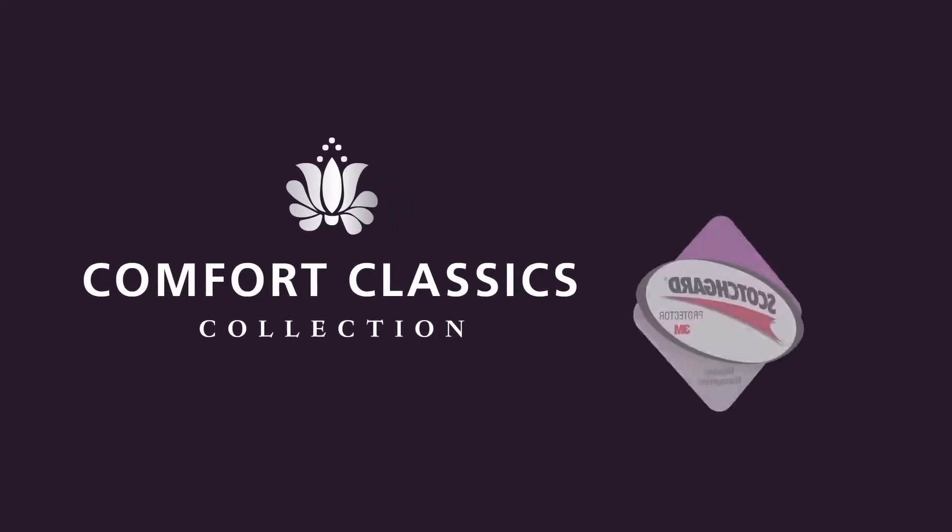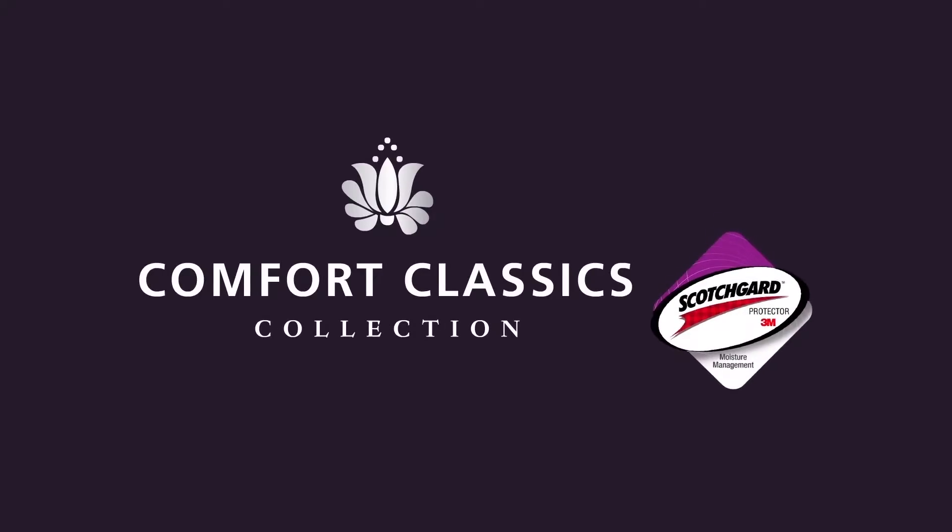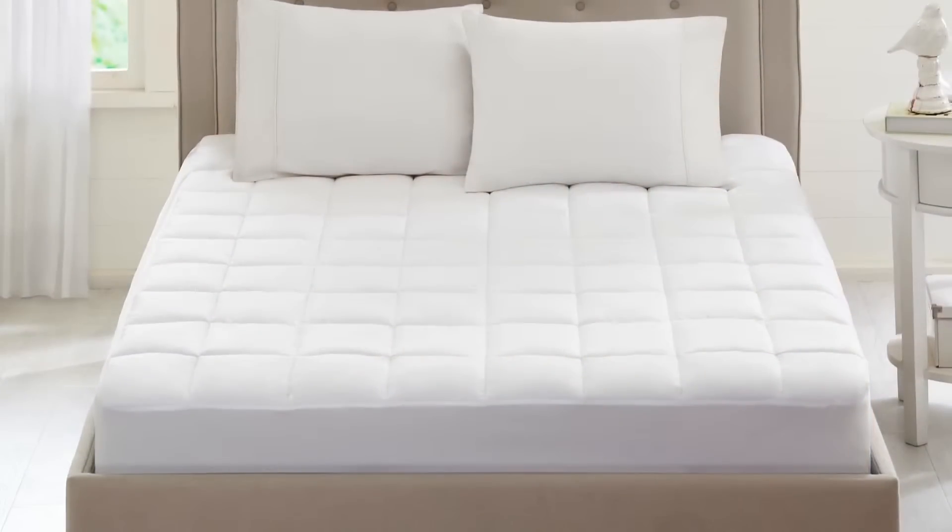Comfort Classics introduces the Highline Mattress Pad featuring 3M Scotchgard Moisture Management Protection. If you're looking for a worry-free night's sleep, this pad has your mattress covered from head to toe.